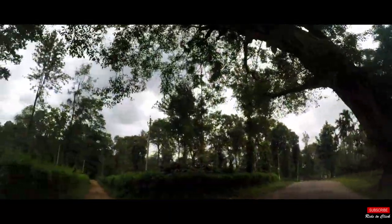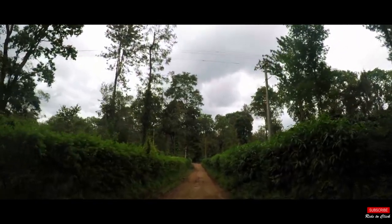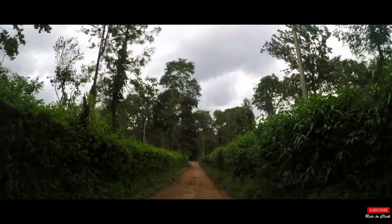We continued our journey and reached our homestay around 9am. As beautiful as the journey was, the destination was even more beautiful.